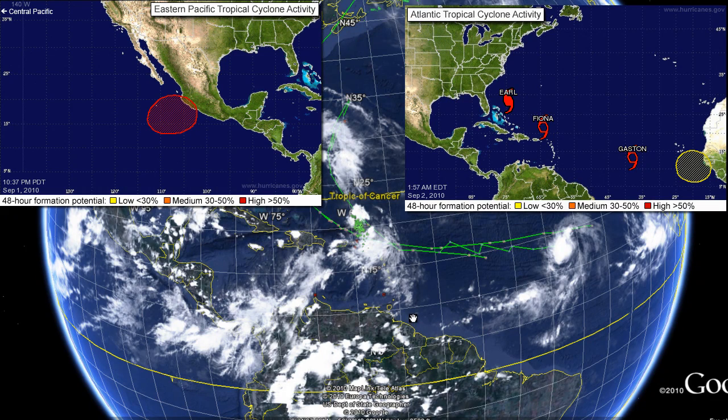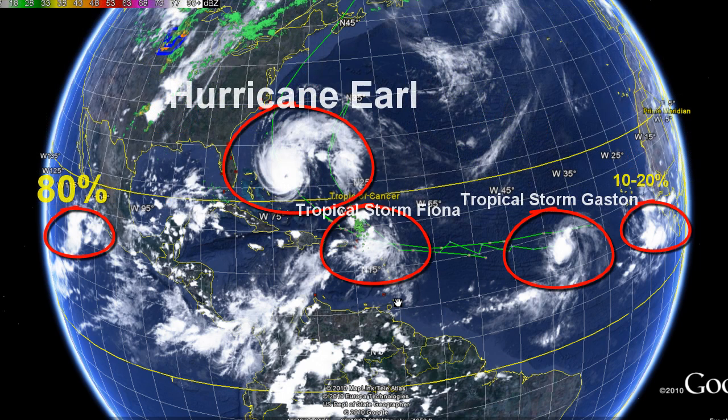Hello everyone, this is Mark from MrHurricaneTracker.com, bringing you a quick update — a major update from the National Hurricane Center about Hurricane Earl.